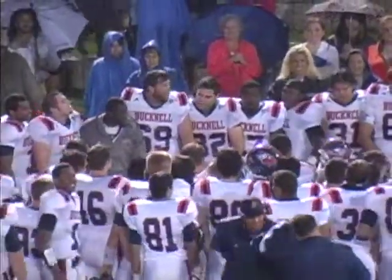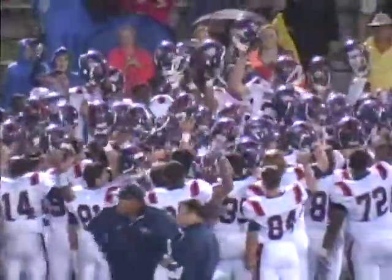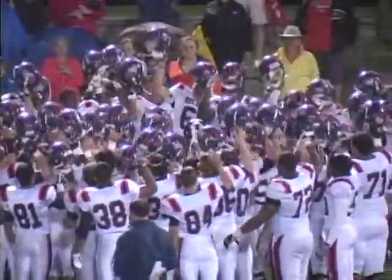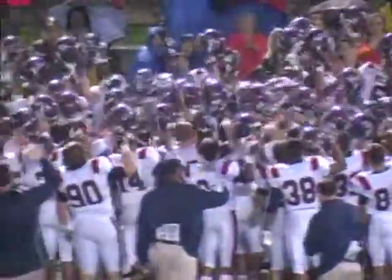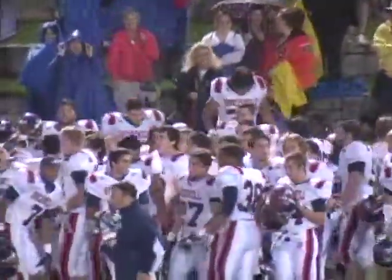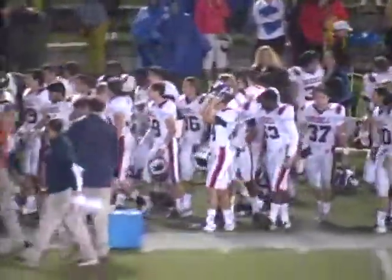Ray Bucknell! The Bison take an exciting 19-17 victory here tonight, as the crowd chants for the orange and blue.